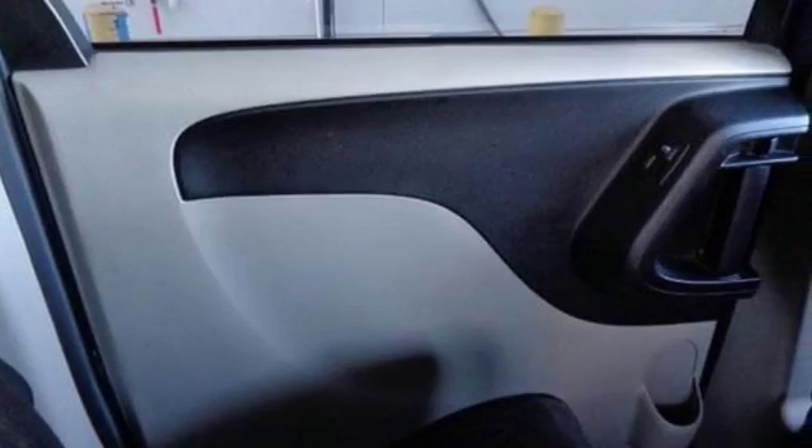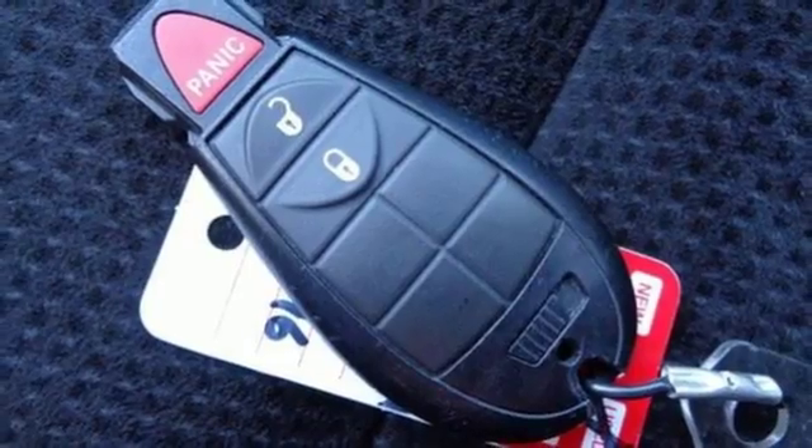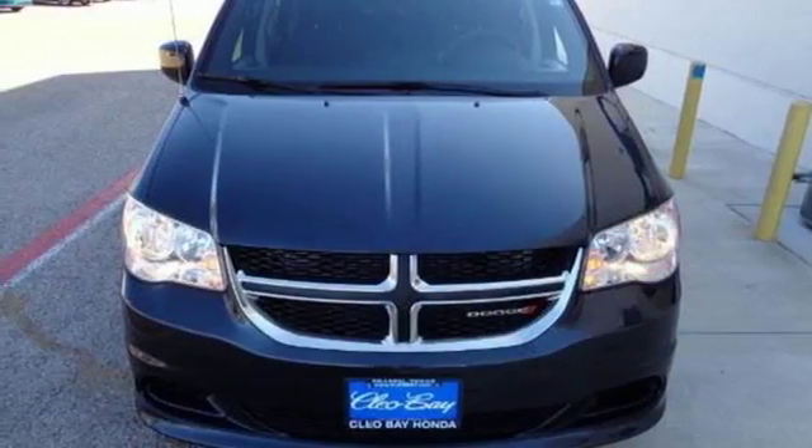With the Stow and Go seating, you can reconfigure the interior to hold almost anything. It's a vehicle that is as comfortable as it is practical. Test drive it today.